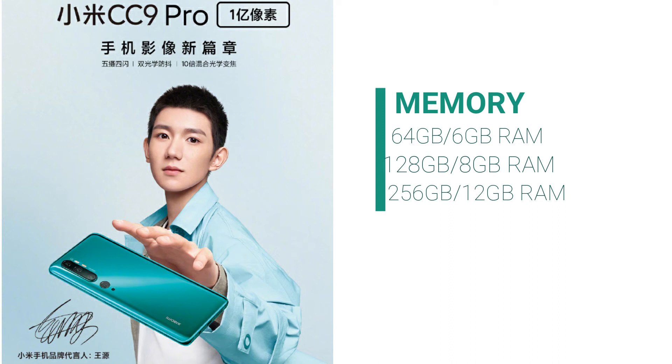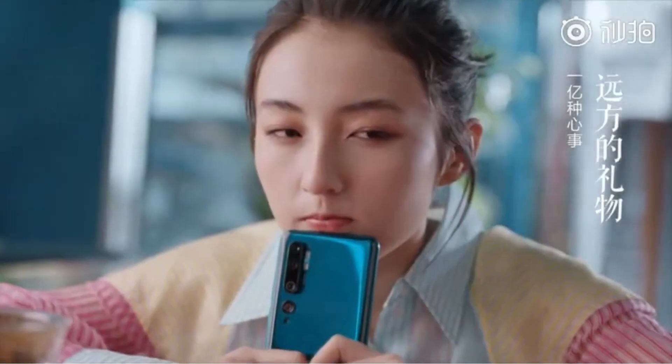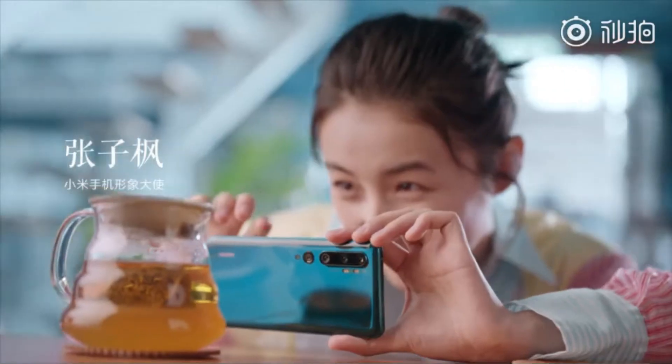This flagship will come in three variants: 64GB internal memory with 6GB RAM, 128GB internal memory with 8GB RAM, and 256GB internal memory with 12GB RAM. Xiaomi's chief shared details about the Mi CC9 Pro's camera hardware ahead of its launch.